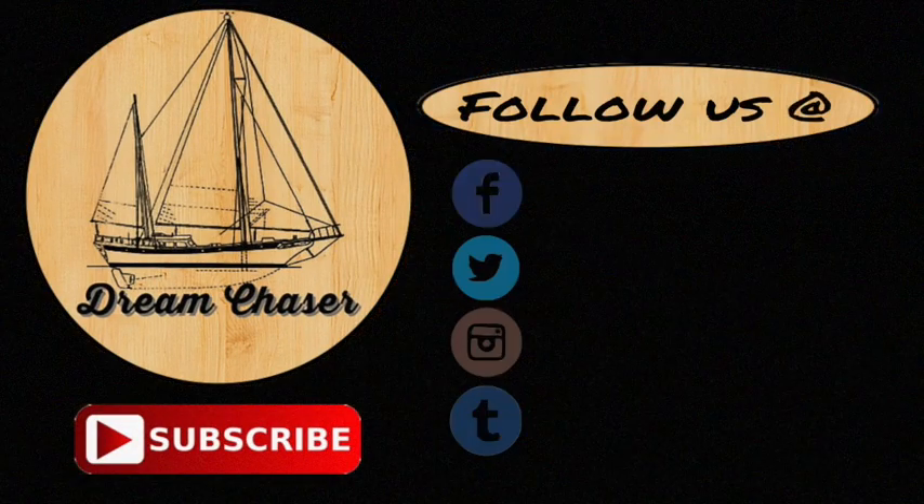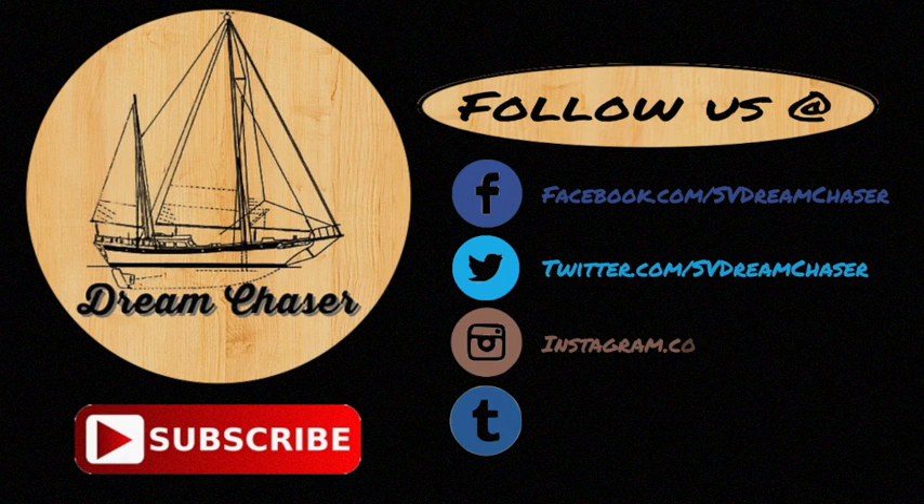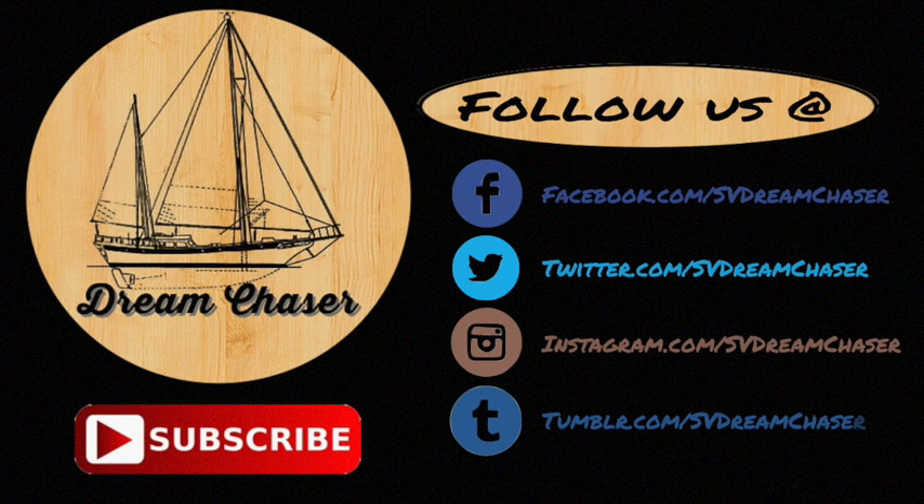Thanks for watching, and please follow us on Facebook, Twitter, Instagram, or even Tumblr. Please take a moment and go over to our website at svdreamchaser.com to download free resources for cruising and how-to projects. We also have a couple of links right on the screen for some other playlists and videos that we think you'll enjoy. Thanks for watching, fellow dreamers.